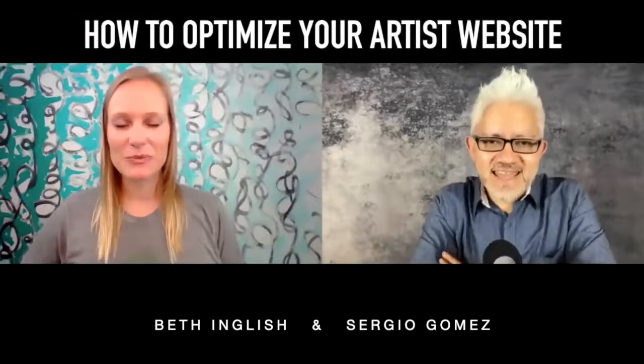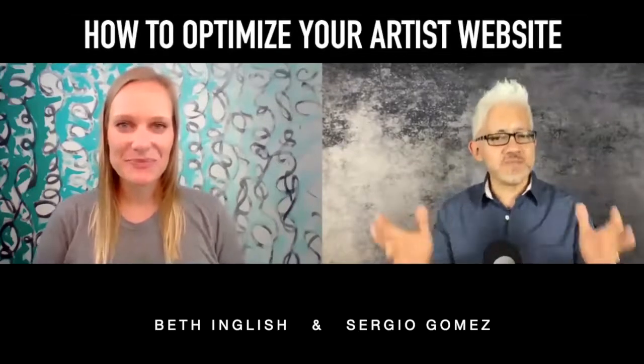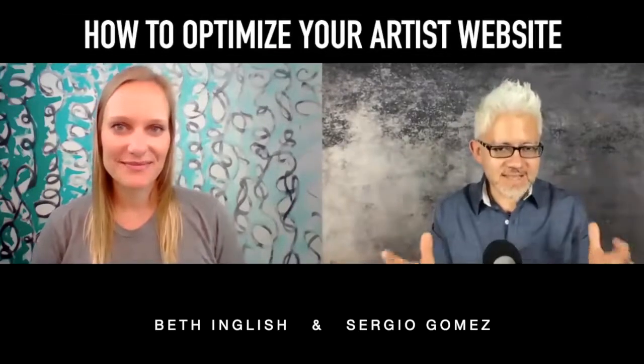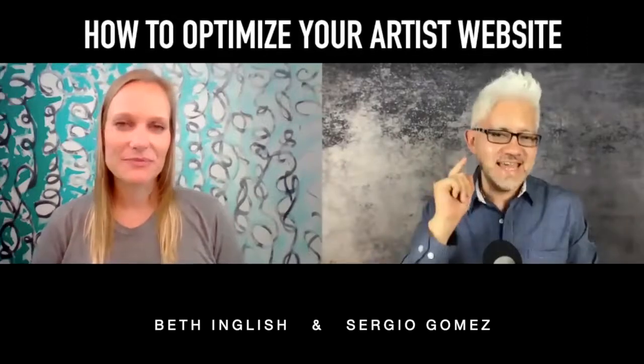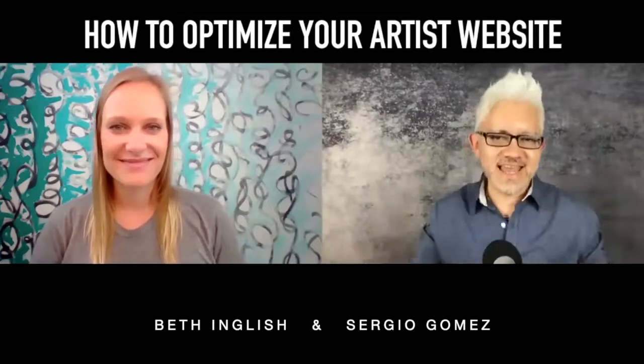Hello, my friends. I'm here again with my good friend Beth English, and today we're going to talk about how to optimize your artist's website to the new market that's out there because of COVID-19. It's going to be a great conversation, and we're going to have a lot of fun unpacking that idea.